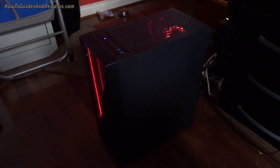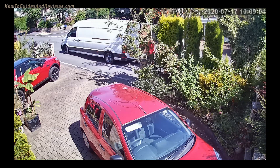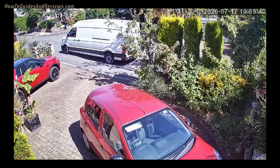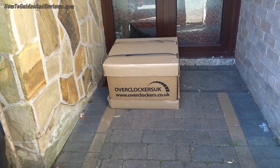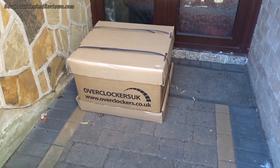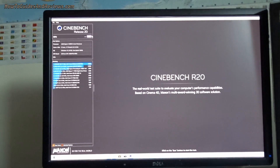This is a £1000 custom-built system with a 3600x, delivered yesterday by Overclockers UK. This is video number six where we take it through its paces in terms of performance. The box has Overclockers UK logo all over it — it's actually the same box as several years ago, about three years ago when I last bought one from them.